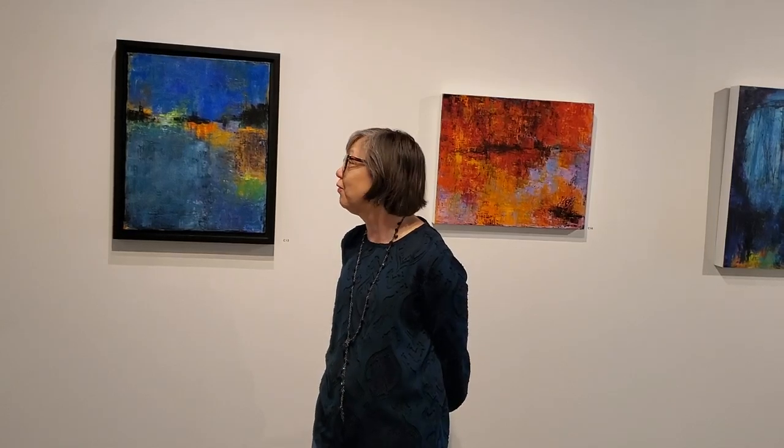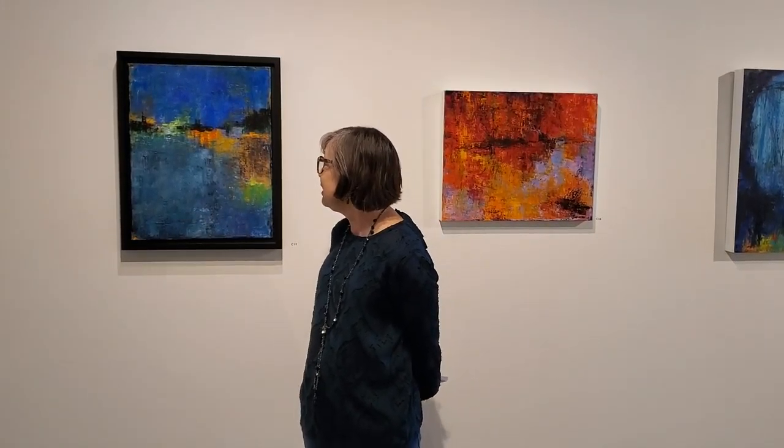Come see the beautiful, colorful work of Denise Cedar at Cerulean Arts through June 30.